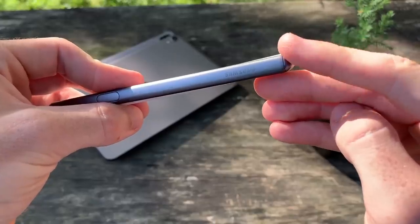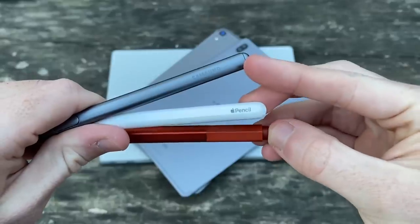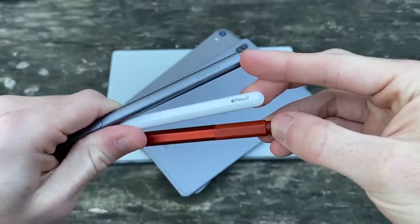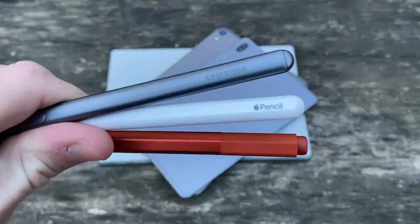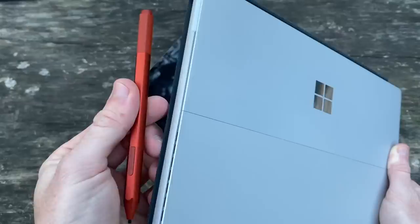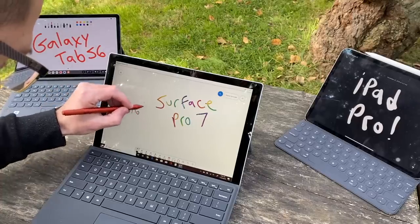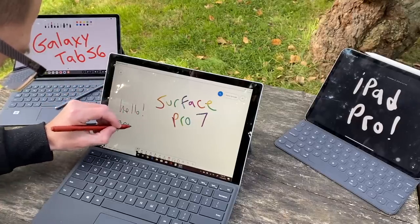The Tab S6's S Pen is the cheapest feeling here, but it is free with the Tab, which I'd prefer over spending an additional $100 to $120 on top of the tablet and keyboard cover expenses. With that said, the Apple Pencil and Surface Pen feel very sturdy and premium. As far as the writing experience goes on all these devices, all of the pens do it well.